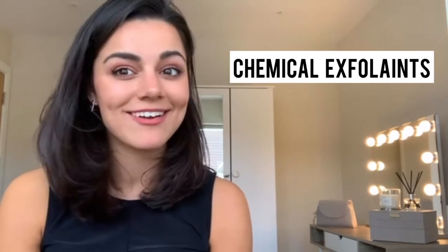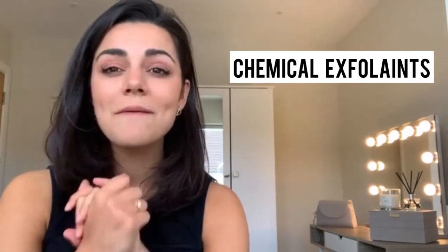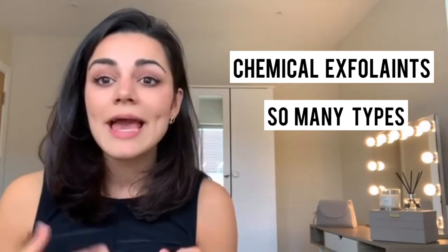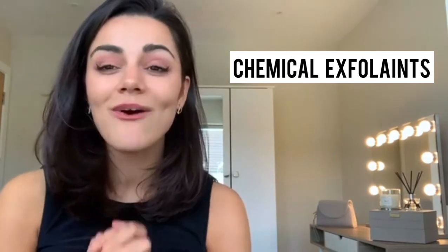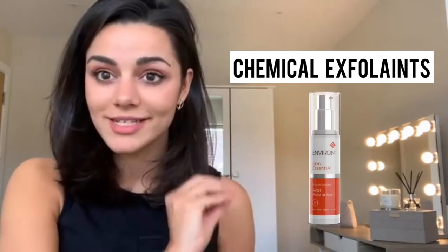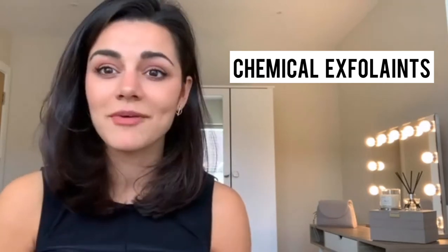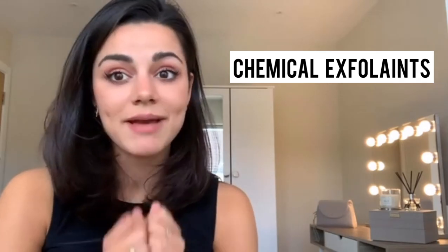Chemical exfoliants are my favorite type. There are so many different types — oils, gels, creams, moisturizers, serums, chemical peels, at-home peels. There are loads of different types within this category, which is why it's such an amazing thing. You can be applying a moisturizer that has a chemical exfoliant within it, and your moisturizer becomes your exfoliant. If you're super lazy and you don't want to be putting on 10 different types of creams, something like that is amazing — you miss out a step.